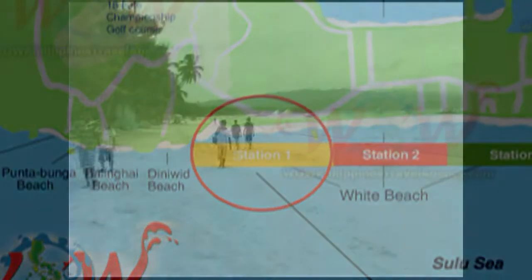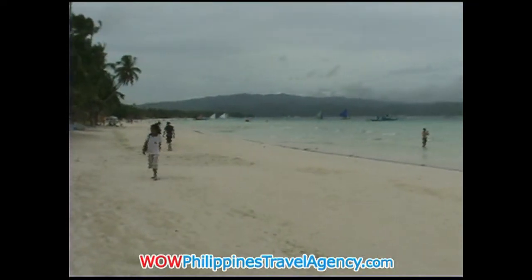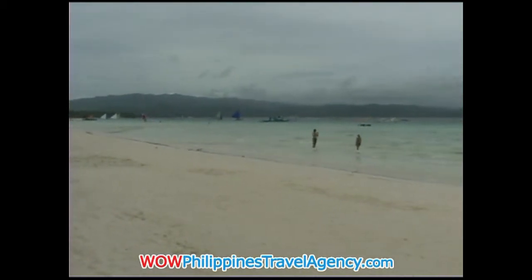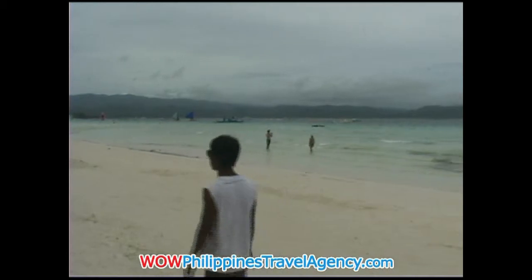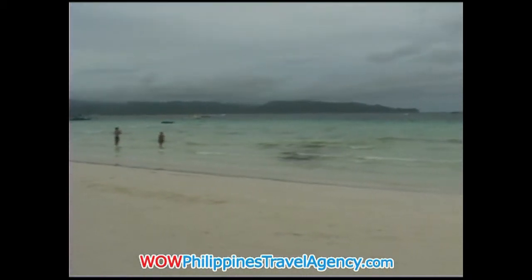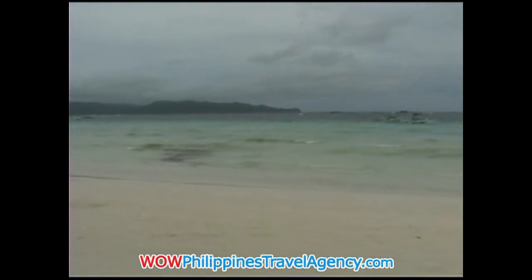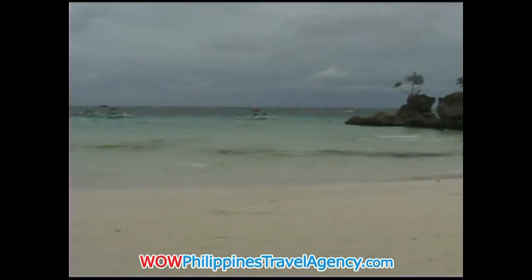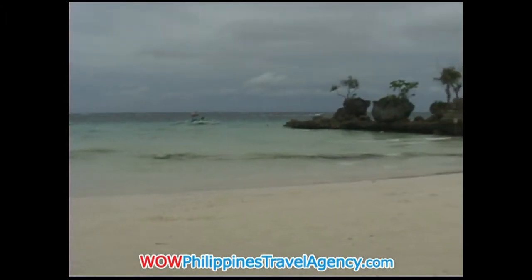This resort is an absolute beachfront resort, with the resort itself located just a few meters from the ocean. As you can see here in front of Willie's, the beachfront is extremely wide. And this resort is actually located in front of one of Boracay's most photographed rocks, which is Willie's Rock.